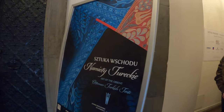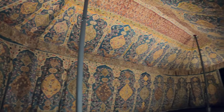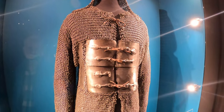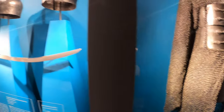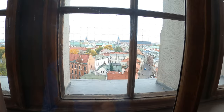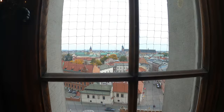We move to the Eastern Art section. Here is the original Turkish two-mast tent where Kara Mustafa lost his saber, and here is the original blade of Kara Mustafa's saber. We finish with a view of Krakow from the Wawel windows.